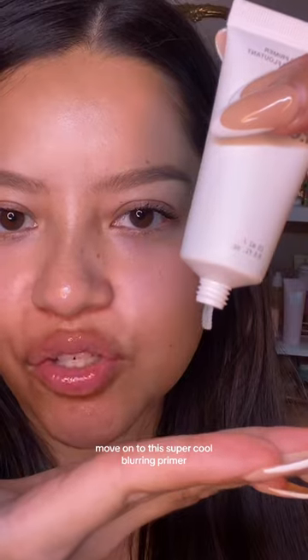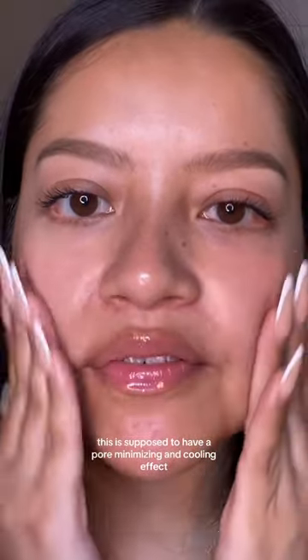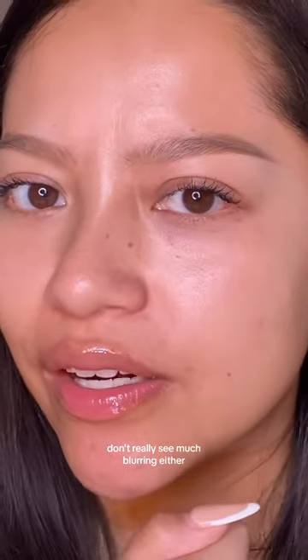Let's move on to this super cool blurring primer. This is supposed to have a pore-minimizing and cooling effect. I'm not getting a cooling effect, and I don't really see much blurring either.